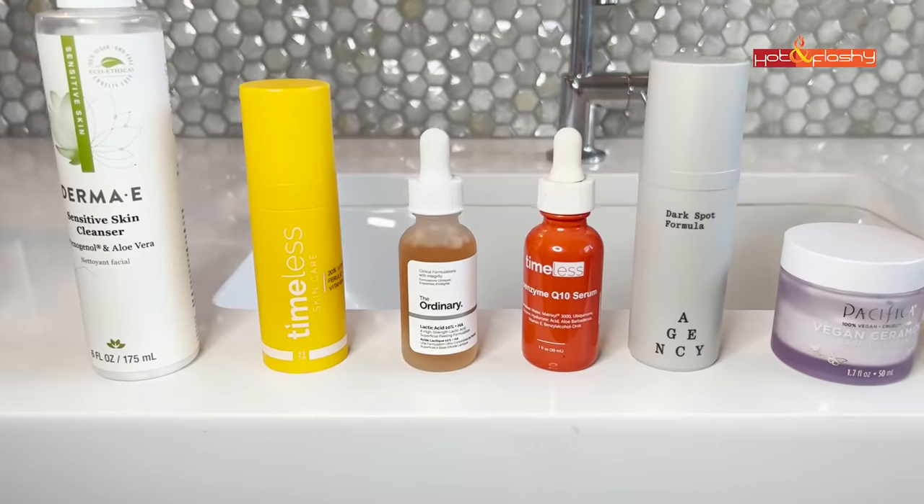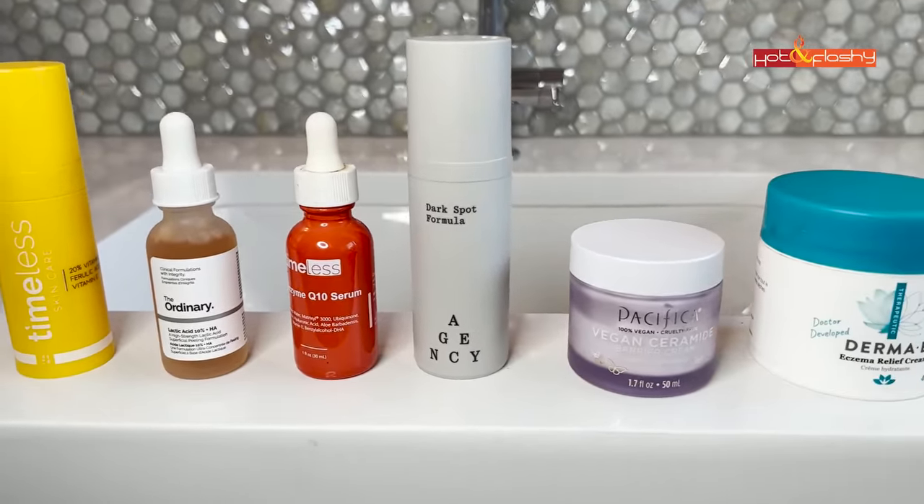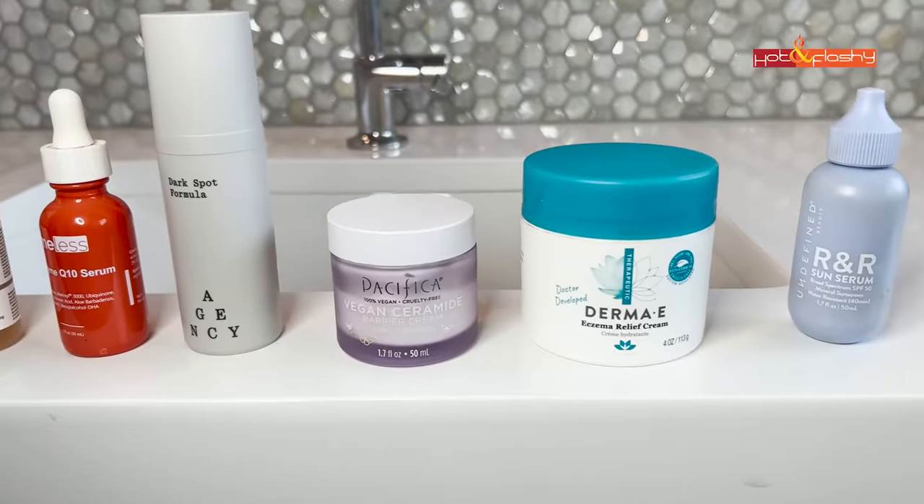I loaded all those ingredients into my skincare routine and started using them as an experiment to see what would happen. Here I am 10 years later, and I can tell you that the things I've used consistently over time have really worked to make my skin look better — firmer, healthier, and glowier. I have a multi-step skincare routine because I'm trying to get all those proven ingredients in, and job number two is to use them in a way that doesn't irritate my skin, so you might need to introduce products slowly.